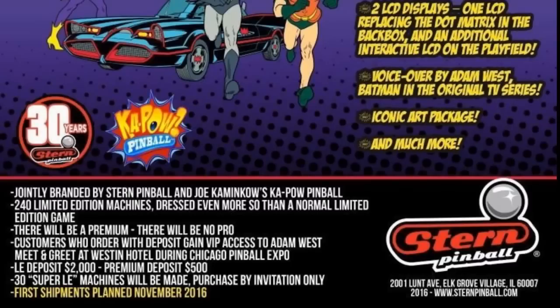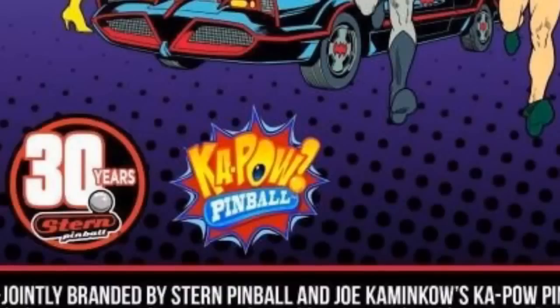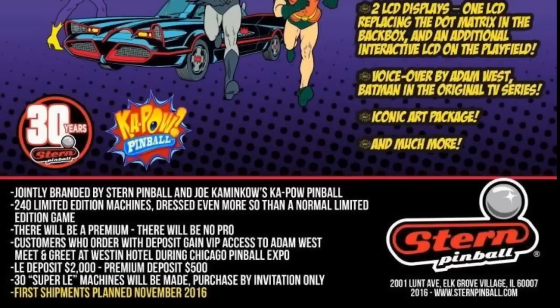It's also interesting — this is the first we've seen of Kapow Pinball, apparently run by Joe Kaminkow. He's designed many Data East, Sega, and Stern pinball machines throughout the 90s. They plan to start shipping November 2016.